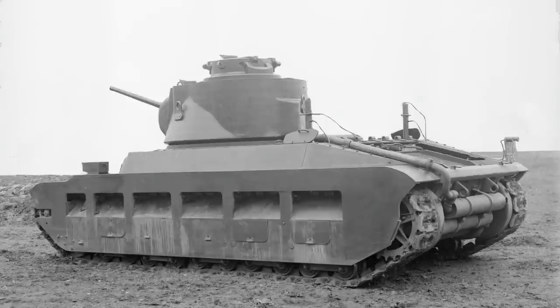The War Office gave Vulcan the contract for building two prototypes, which was standard of the day, paying them £15,000 apiece, with a deal signed in 1937. The first working prototype was ready on 11 April 1938, given the number A12E1, and sent down to the Mechanical Warfare Experimental Establishment for mobility trials, where she was able to travel a distance of 1,000 miles, and problems or breakdowns were evaluated and adjustments were made.